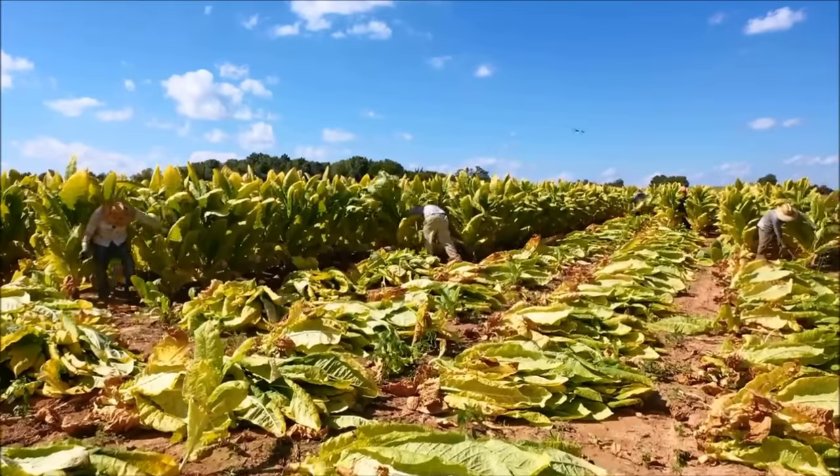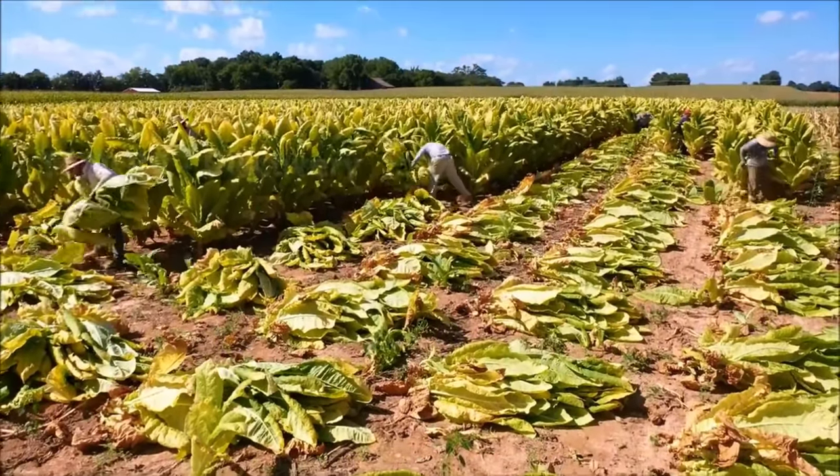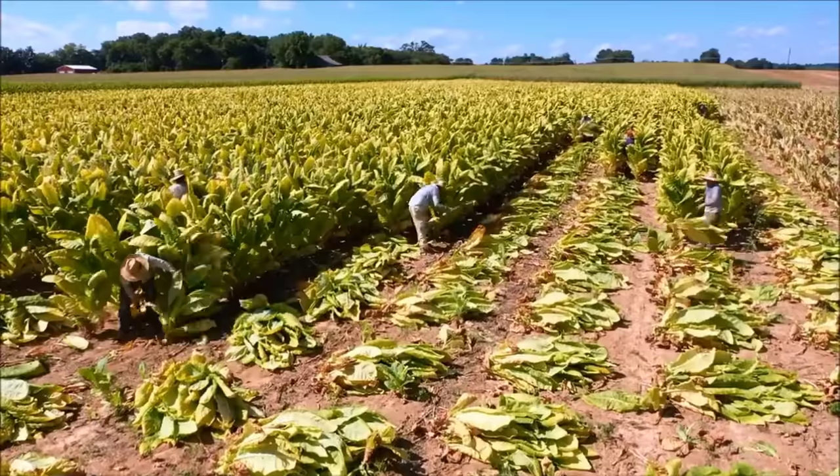How do you feel about the tobacco cultivation and processing shown in this video? Let us know what you think in the comments section. Goodbye and see you in the next video.